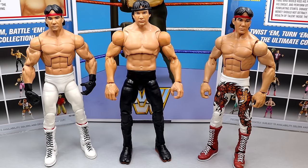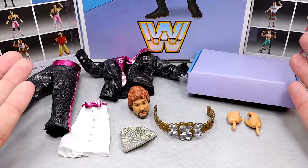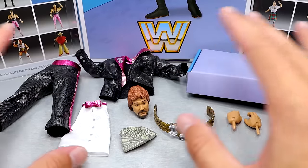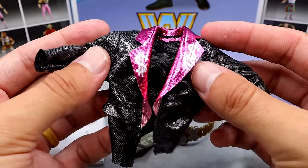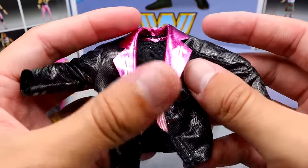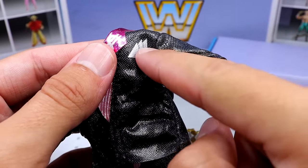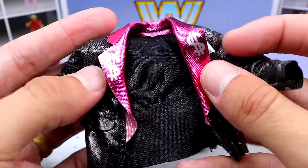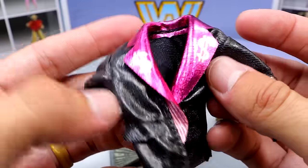For Ted DiBiase, you get quite a bit — a full suit, interchangeable heads, and a championship belt. I had to undress the suit here but it does come in multiple pieces. This jacket is immaculate — a damn good jacket. You have the bright pink foil with black, a little tie, a pocket square, dollar signs on the collar and on the back. It looks and feels really high quality. This suit and Ted DiBiase really make the pack worth it by itself.